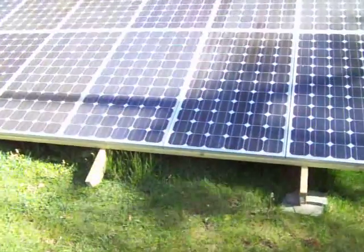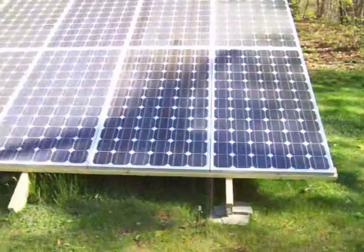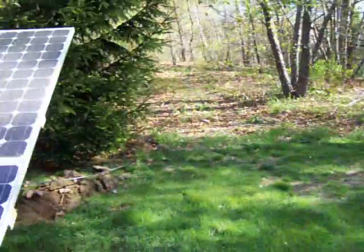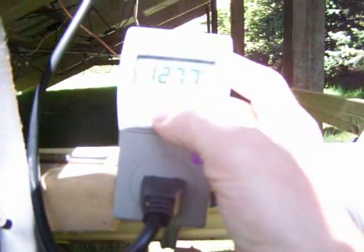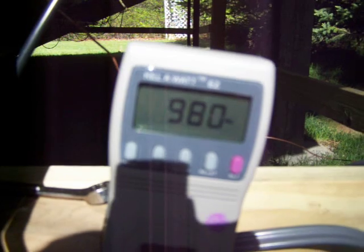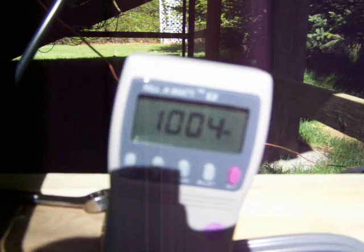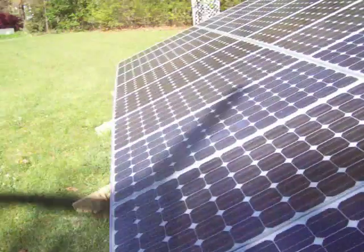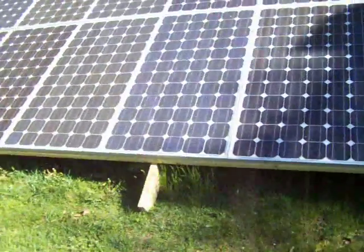This only happens for about a half hour and then the panels are in full sun. Let's take a little reading here and see what we got — 982 watts right now at 9 in the morning. I do have another grid-tie inverter coming; a lot of you guys have seen my videos where I've been talking about adding a couple. But I just wanted to get a video of this turbine — I think it's pretty neat.